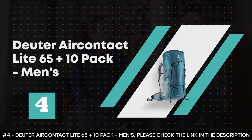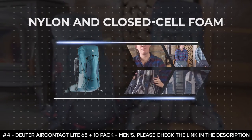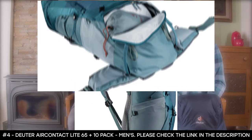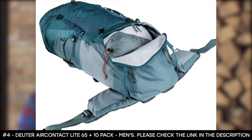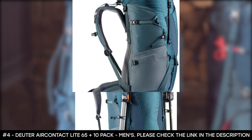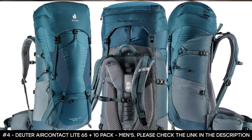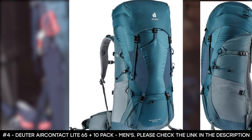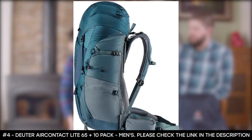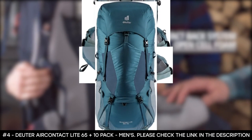Number 4: Deuter Air Contact Light 65 Plus 10 Pack, Men's. The Deuter Air Contact Light pack for men is made from nylon and closed cell foam. It features a lower compression strap that tunnels through the stretch pocket, and an ergonomic comfort lock hip belt for better load transfer and a compact fit. It features the Air Contact Light back system using open cell foam for increased ventilation, and an anatomic X-Frame aluminum that moves naturally with your body. It has an S-shaped shoulder harness with ergonomic padding and airy 3D mesh lining, plus side compression straps that regulate volume.